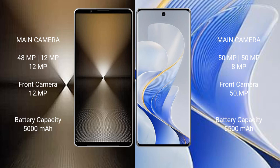Sony Xperia 1 Mark 6 features a rear triple camera setup: 48MP plus 12MP plus 12MP, with a 12MP front camera. Vivo S19 Pro features a rear triple camera setup: 50MP plus 50MP plus 8MP, with a 50MP front camera.